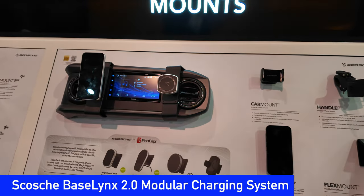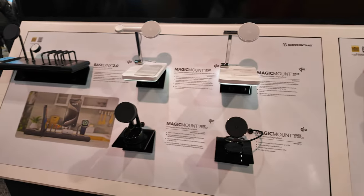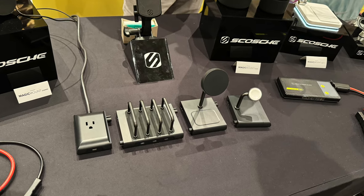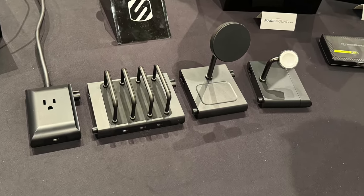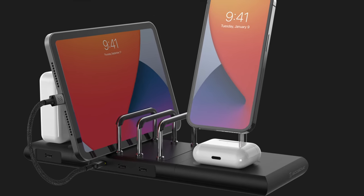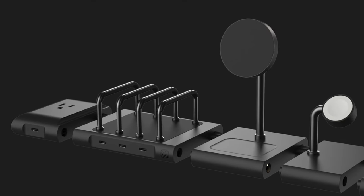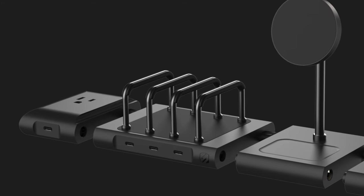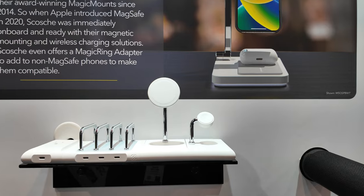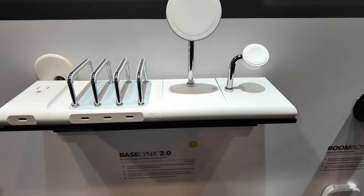We got new iPhones this year and we're always looking for better ways to charge them and all our devices. At CES, Scosche announced their new modular charging system, the Baselinks 2.0, that you can customize to keep all your devices charged and looking great at the same time. The Baselinks 2.0 features Qi2 certified wireless charging for phones, watches, AirPods, tablets, and more. Pick the chargers you need and connect them with a powered end cap that includes another 67-watt USB-C port and an AC outlet. The Baselinks 2.0 will be available this spring in black or in a white version exclusively sold through Apple.